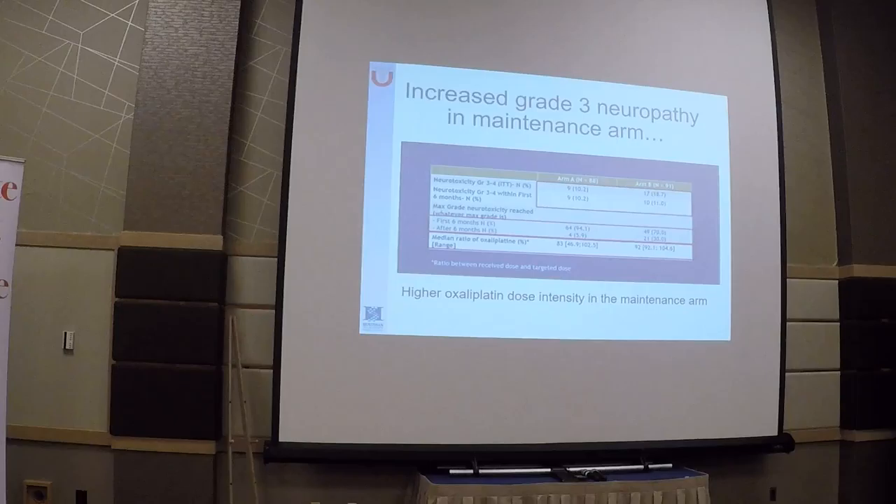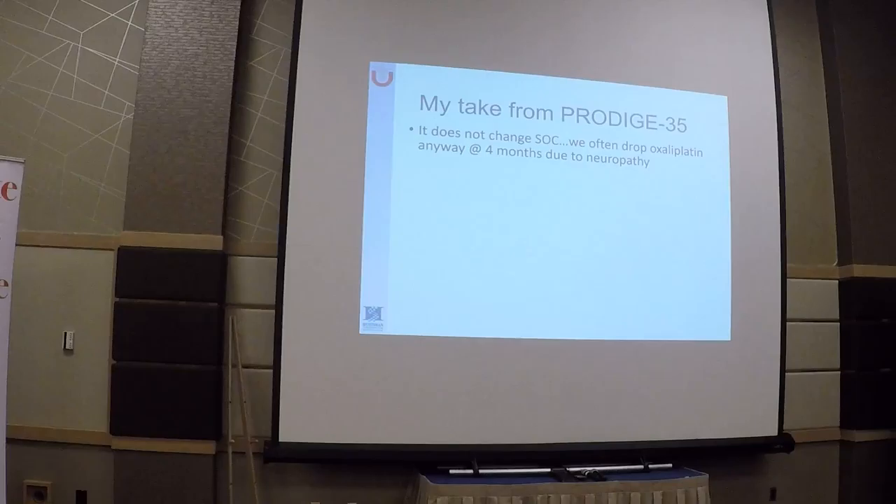Interestingly, the percentage of patients who received treatment beyond progression was higher in the standard six-month FOLFIRINOX arm at 62% versus 54%. Somewhat surprisingly, despite dropping oxaliplatin, the incidence of grade 3 neuropathy was actually higher in the oxaliplatin-drop arm — 18% versus 10%. This was likely related to the higher dose intensity of oxaliplatin in that arm. Patients who received oxaliplatin at reduced dose later did not have more neuropathy initially, but through the end of treatment, due to oxaliplatin reintroduction, neuropathy was higher.